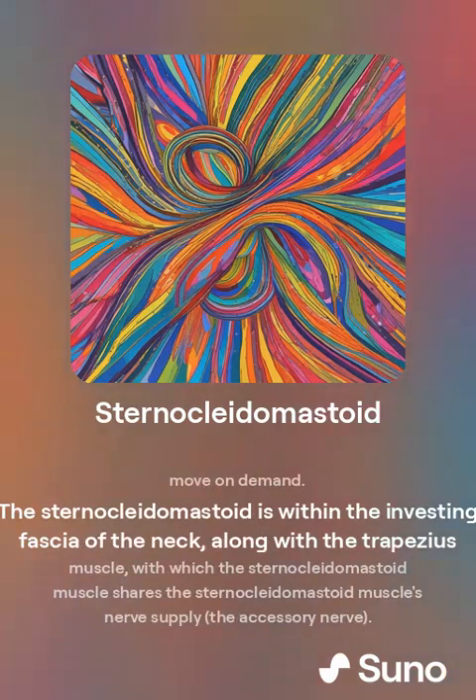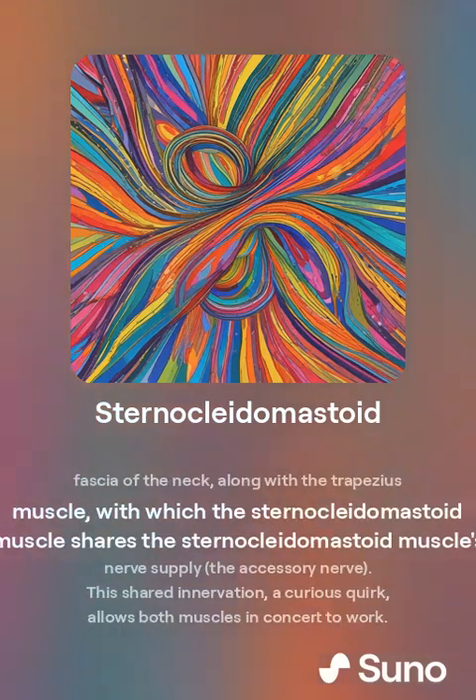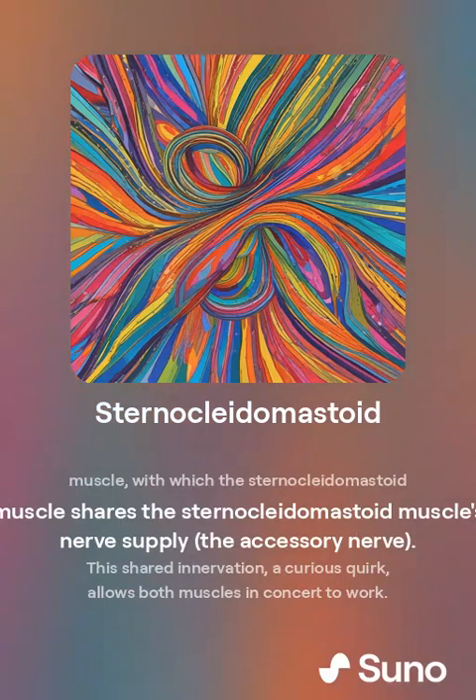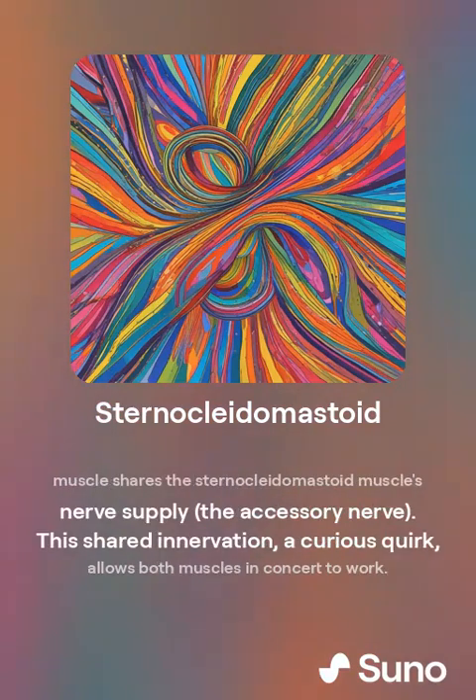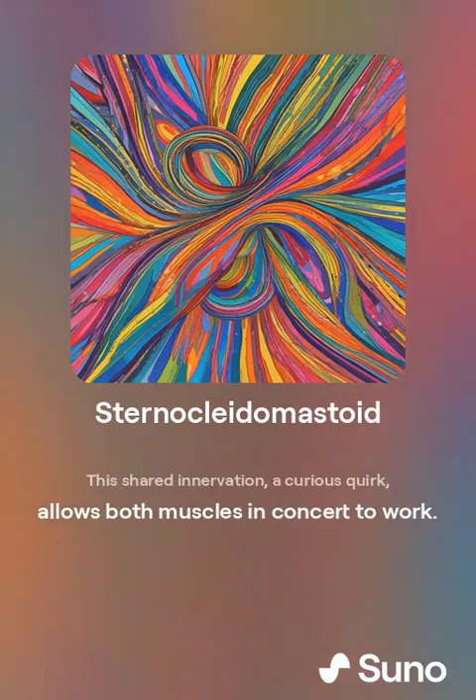The sternocleidomastoid is within the investing fascia of the neck, along with the trapezius muscle, with which it shares its nerve supply — the accessory nerve. This shared innervation, a curious quirk, allows both muscles to work in concert.